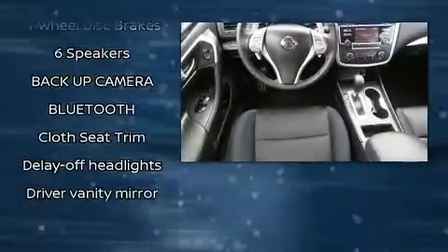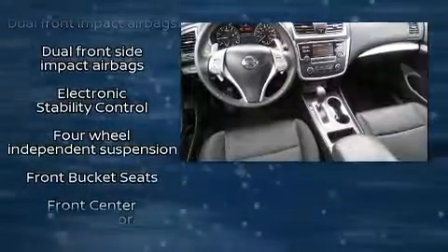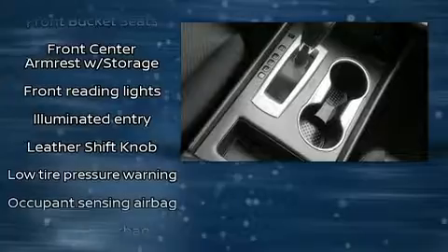Passengers are protected by various safety and security features, including dual front impact airbags, front side impact airbags, traction control, a panic alarm, and four-wheel disc brakes with ABS.